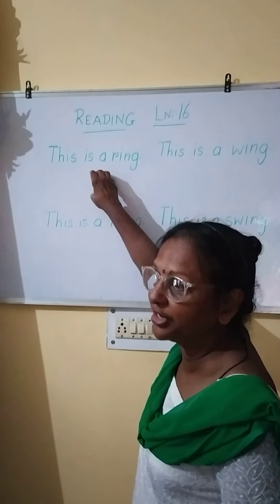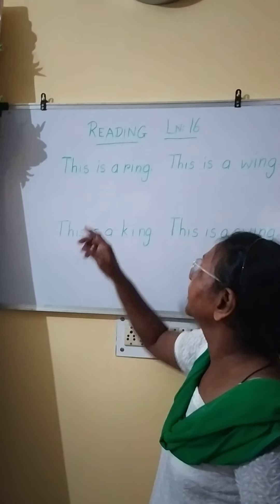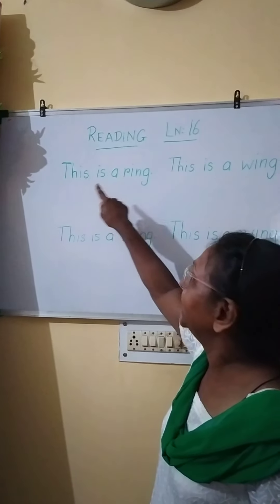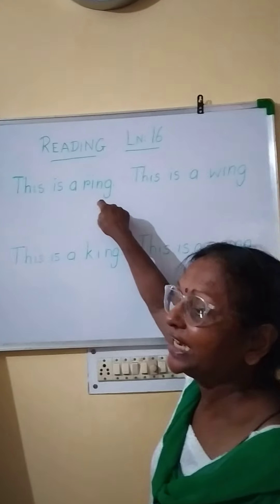There is a picture here of a ring. Ring means anguti, which you put on your fingers. This is a ring.